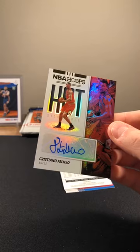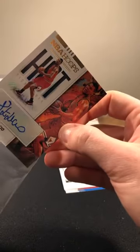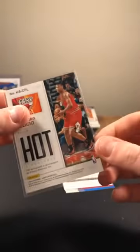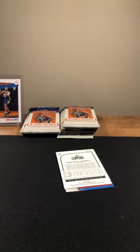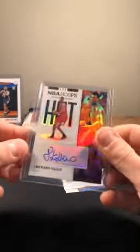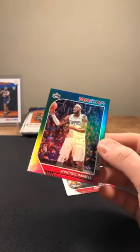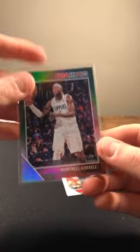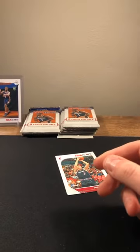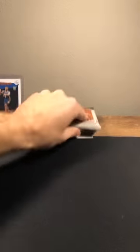Cristiano Felicio Bulls — hit, Bulls auto there! Going to the Bulls. Harrell out of 99 — that's a short print, 84 out of 99, Harrell going to the Clippers. Drogic and then Andre Drummond on the back.